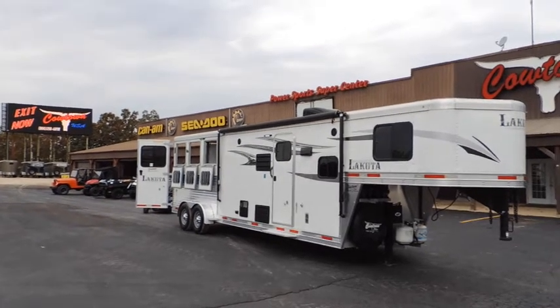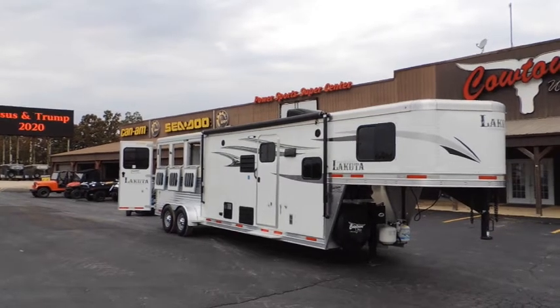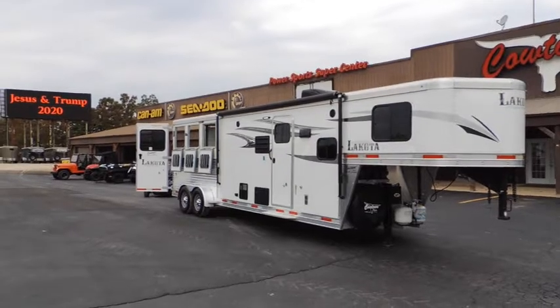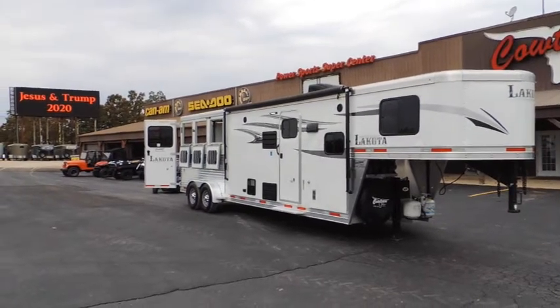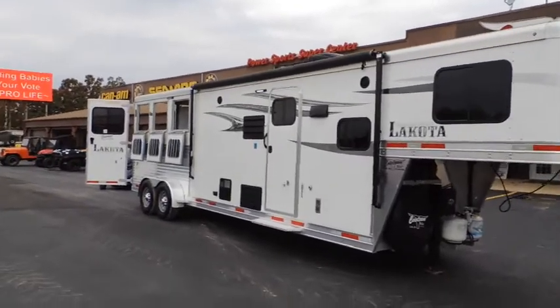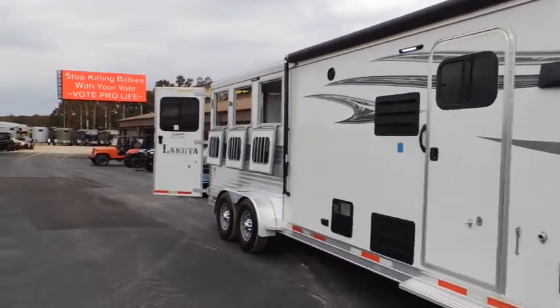It's got an 11-foot short wall with a slide. It has a hydraulic jack — not only a hydraulic jack but a Bigfoot hydraulic jack. It has got the nice awning on it, your porch light here, and it does have your graphics. It's one I would call pretty hard loaded.